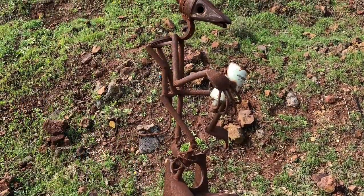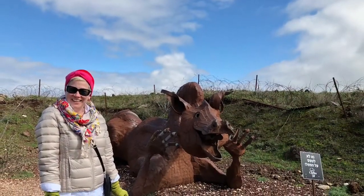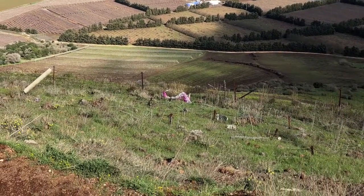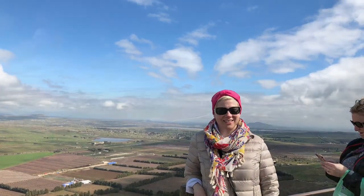As we hiked along to the top of the mountain, there were a series of sculptures. And this is actually a little before we got to the Golan Heights. Now if you look carefully behind me in the next image, you'll be able to see a barbed wire fencing, and that marks the beginning of the demilitarized zone. Behind that zone is Syria, which you can see behind me in this image.